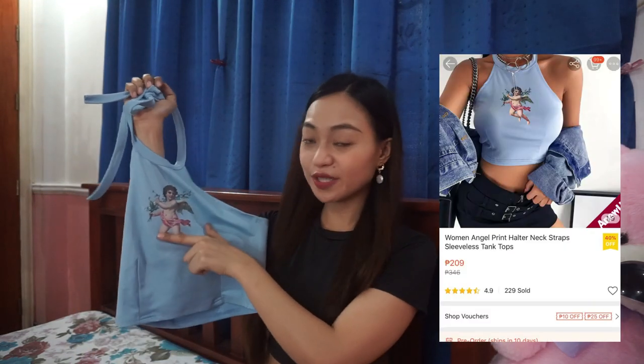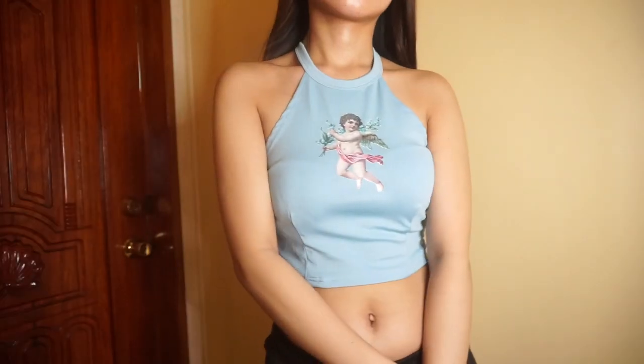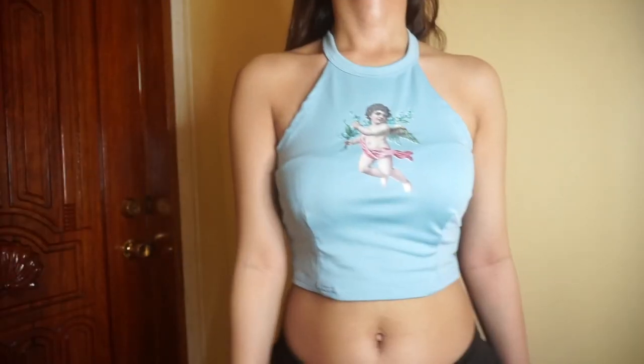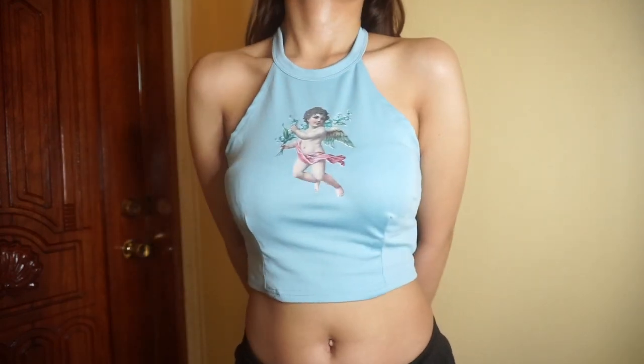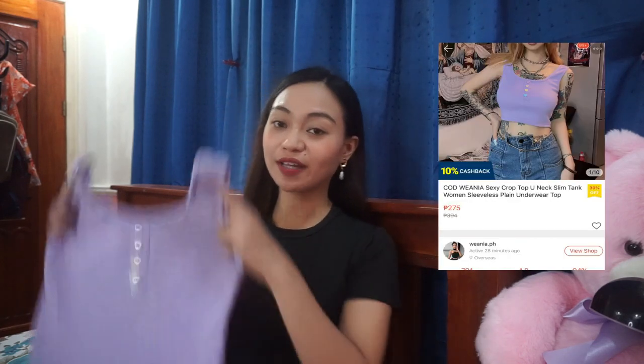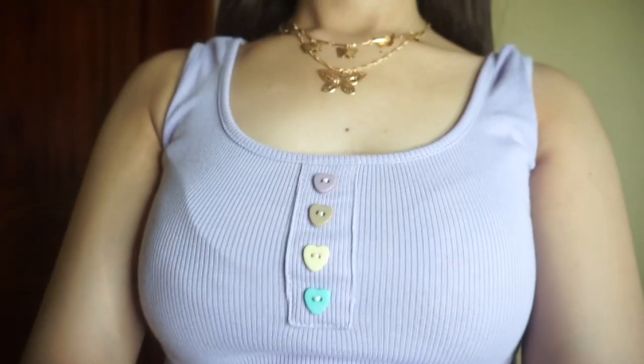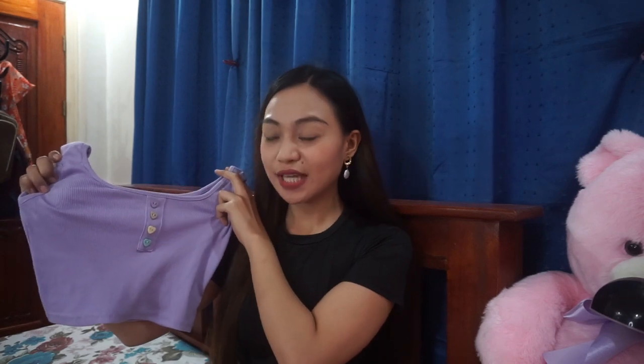Next, I don't know if you will love this one, but this is a halter neck sleeveless top with an angel print. It's also one of my favorite tops that I bought. I really love the style and the color — it's very unique and I don't really have much of this color in my closet. The quality is good. The only thing I don't like is the print might easily fade when washed. Lately I've been obsessed with purple, so I searched a lot of tops on Shopee and found this sleeveless crop top with four button details — super nice and cute, very vibrant color, super soft fabric, and stretchable.